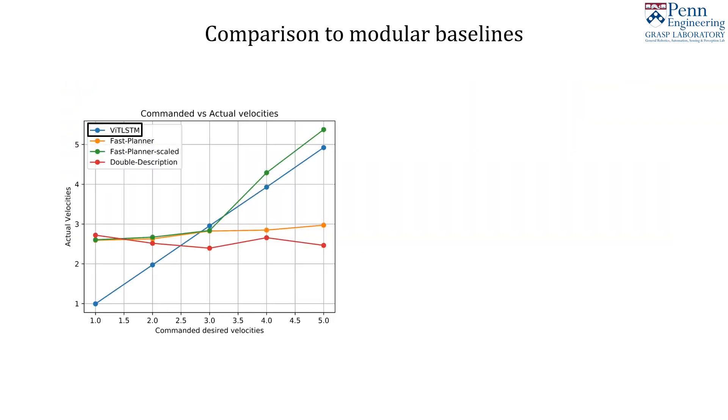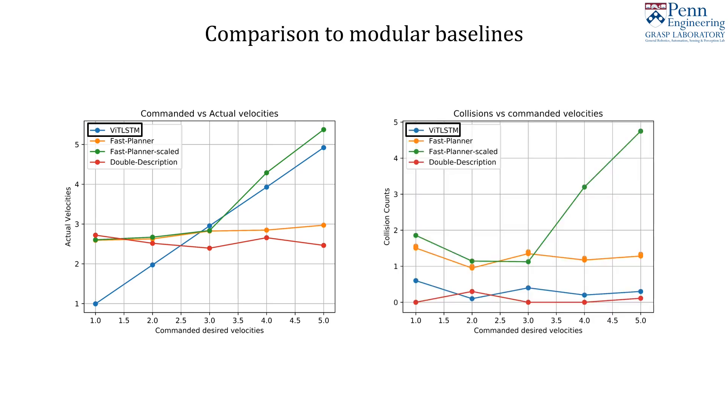We compare our end-to-end ViT-LSTM policy to two modular baselines, but we find that compared to our end-to-end models, modular baselines do not scale well to desired flight speeds. Compared to modular methods, end-to-end policies maintain low collision rates across varying flight speed, as seen here with our ViT-LSTM model.